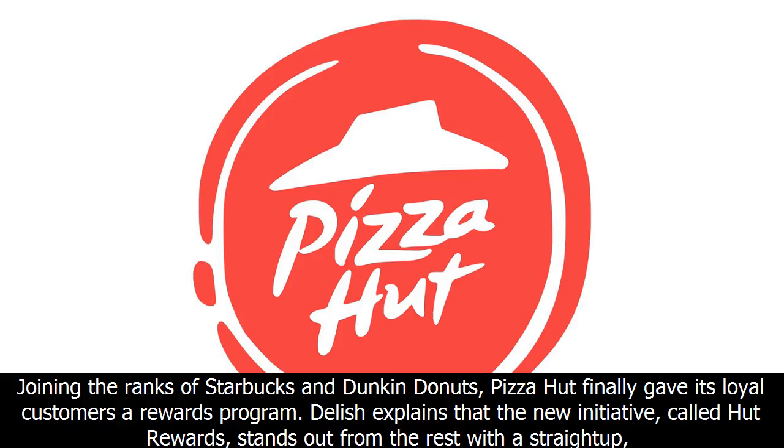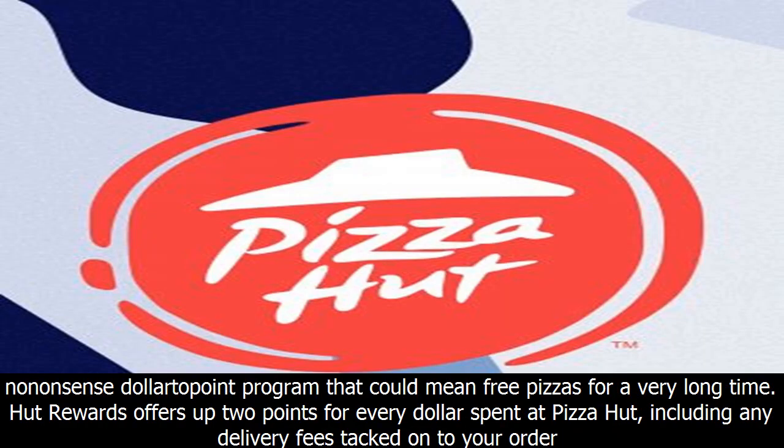Joining the ranks of Starbucks and Dunkin' Donuts, Pizza Hut finally gave its loyal customers a rewards program. Delish explains that the new initiative, called Hut Rewards, stands out from the rest with a straightforward dollar-to-point program that could mean free pizzas for a very long time.